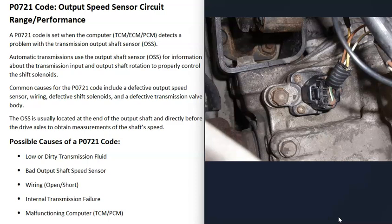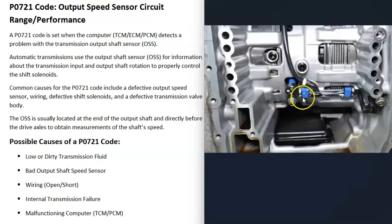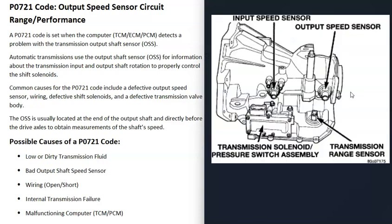The next possible cause is a bad output speed sensor that has simply gone bad and needs to be replaced. These sensors can be located differently — sometimes on the outside of the transmission, and sometimes on the inside. If it's on the outside, it's fairly straightforward to check and test. If it's on the inside, you'll need to drain the fluid and drop the transmission pan to access it. The location will vary, so get a diagram for your particular vehicle.